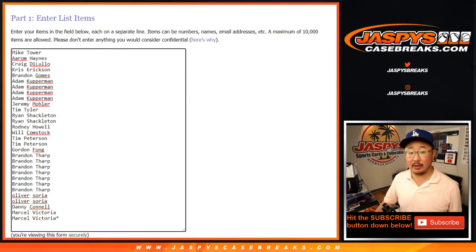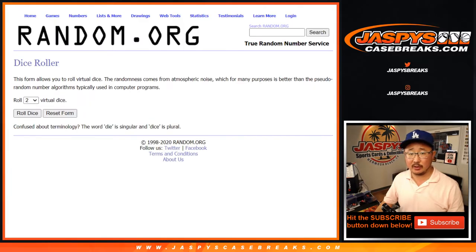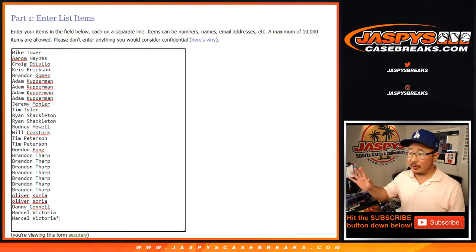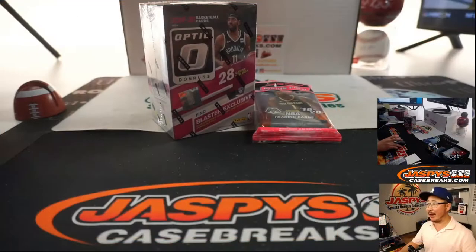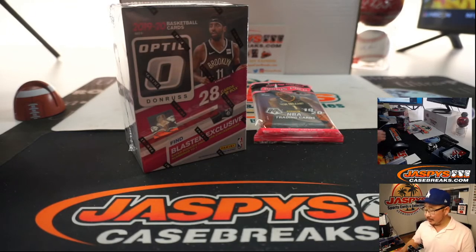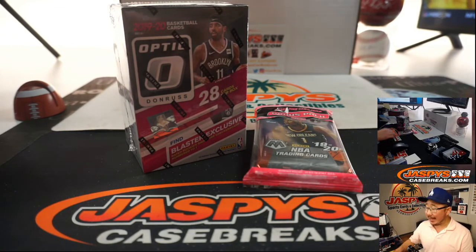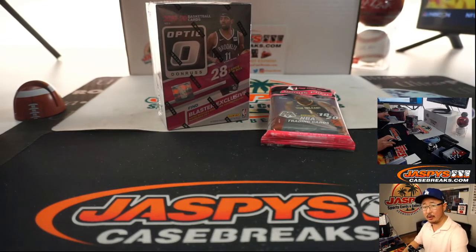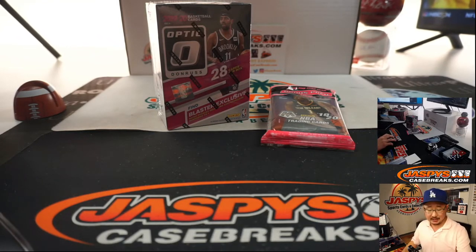Big thanks to all of these folks for getting into it. We'll do the break first and then give away those final 14 box basketball mixer spots. For those of you here, all of your orders will say Blaster 38 on your order confirmations. We ran out of those Blaster Boxes, so we kind of pivoted — grabbed a Donruss Optic Blaster Box and added this pack. It should be probably the same price or maybe even a little bit more.